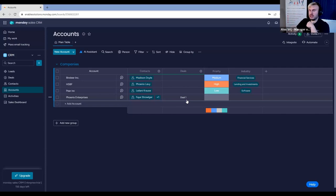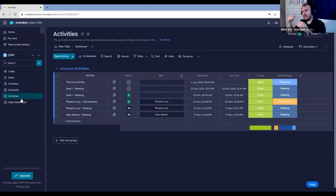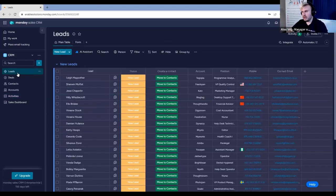Our final board to cover is the activities board. It will look very slim for the moment, but throughout the session we'll be adding more contacts and making sure we're happy with the interconnectivity. There is a definite struggle some people have when it comes to leads and activities — they don't understand where their leads go after they're completed. Do we move the item into a contact? Do we convert the lead into a deal rather than a contact? How people use Monday.com for their CRM varies massively.